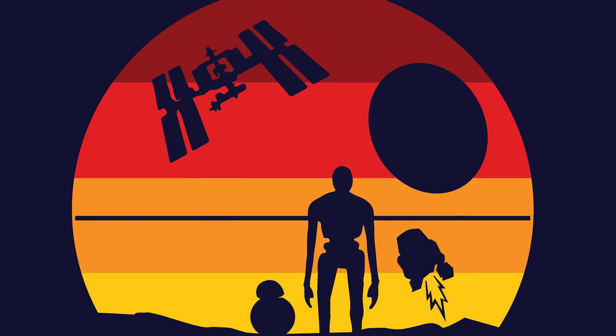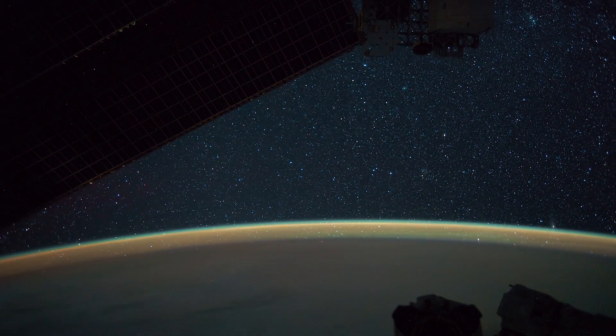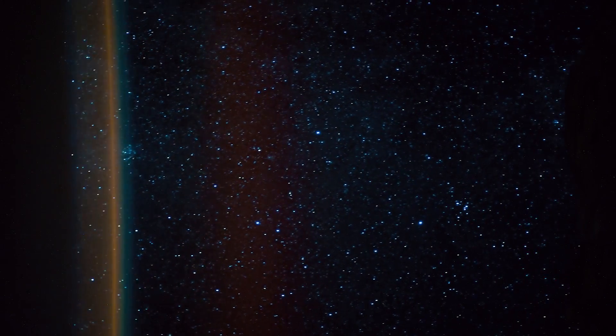Our job as graphic designers is to simplify things. In this challenge, we had to take something that is an entire Star Wars universe and then also the world and blend those two worlds together. The final design encompassed the Millennium Falcon, the Death Star, and these droids. The droids look out into this vast space of discovery and exploration. We felt like that created a wonderment that we can relate to by looking out at the stars.